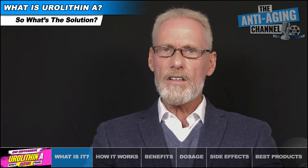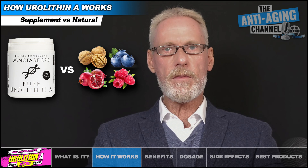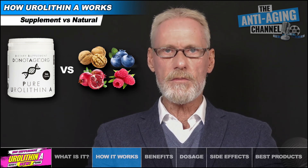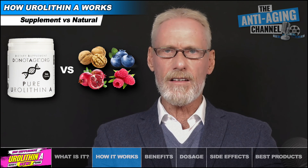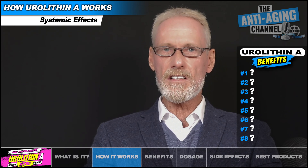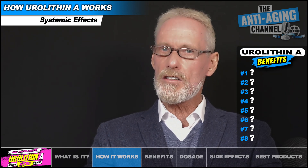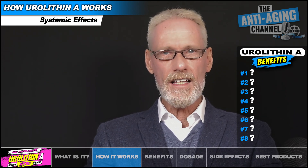Whether you take Eurylithin A as a supplement or it's been produced by the body from eulagic acid, its effects will be identical. However, it will not be possible to get anything like the amount of Eurylithin A from eating foods compared to taking it in supplement form, even if one had a perfectly suited microbiome. After ingestion of a Eurylithin A supplement, it firstly acts locally in the intestines to protect gut barrier function and to reduce inflammation, then enters our circulation where it proceeds to travel throughout the body exerting all kinds of positive effects at various locations.